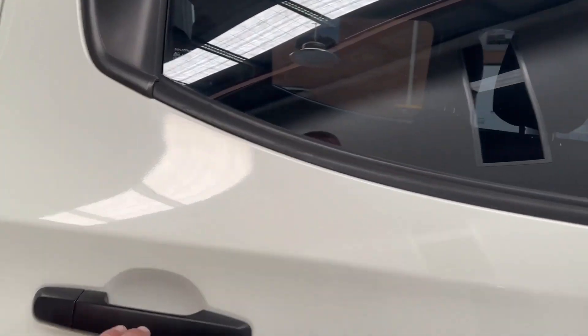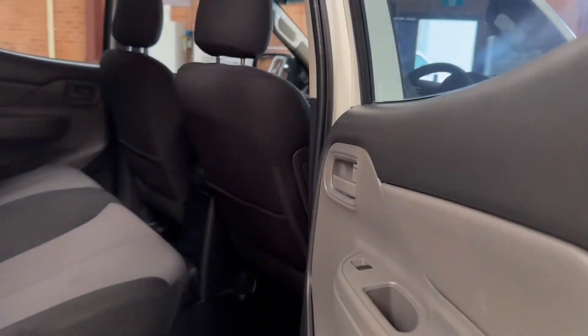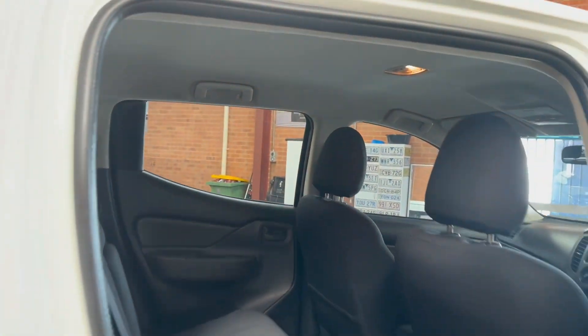This is a one owner, non-smoked-in vehicle and also non-accident. As we look inside you can see the seats are in lovely condition, as is the hood lining.